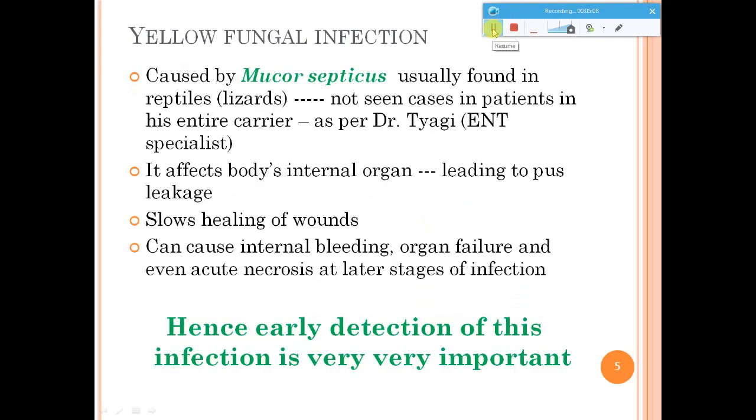Coming to the yellow fungus infection: this is caused by Mucor septicus. These fungi are usually not seen in humans — they are seen in reptiles like lizards. The doctor who found this case in a patient said that in his entire career he had never seen this kind of fungus growing in humans, and he was very astonished. This yellow fungus infection affects your body's internal organs first, which is why it is considered the most dangerous infection compared to black and white fungus, where you get symptoms early.